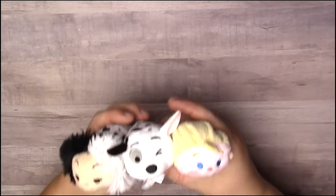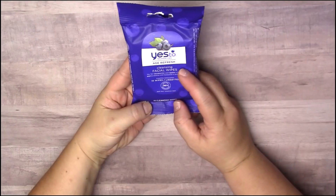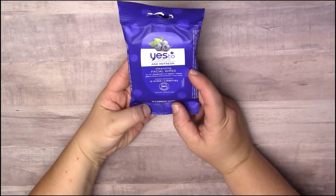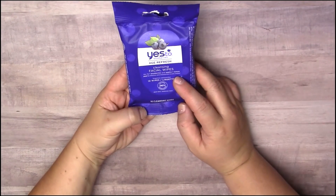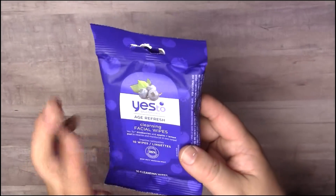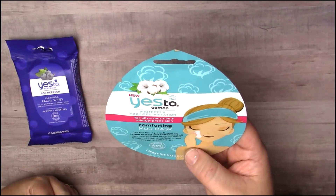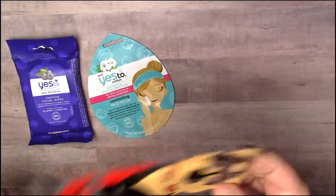Then I found some skincare stuff, which I never find the nice skincare stuff you guys find. But I did find the Yes To Blueberries Age Refresh Cleansing Facial Wipes — you get 10 wipes for a dollar, and Yes To is a good brand. I also picked up some facial masks, so I did get the comforting mud mask.